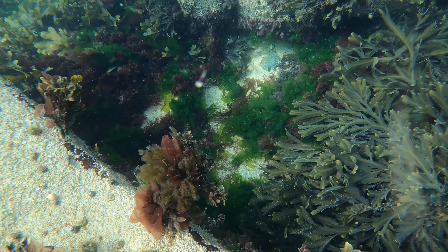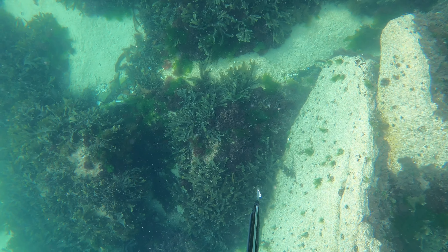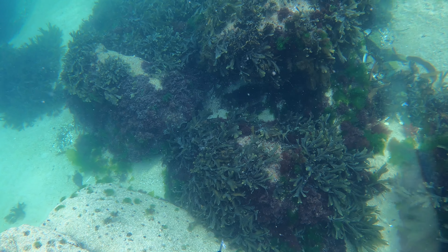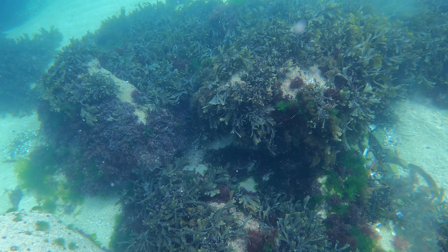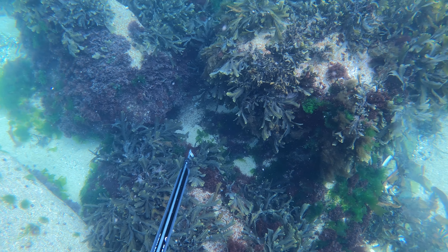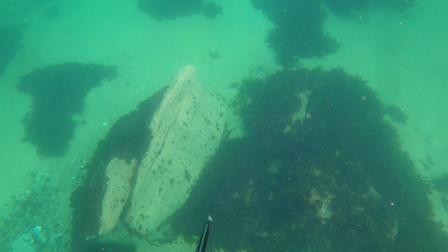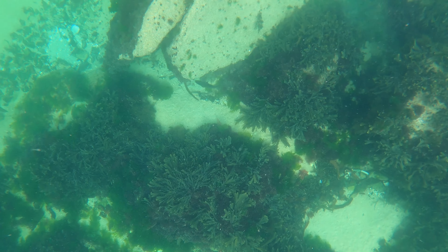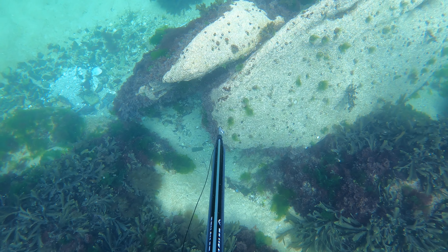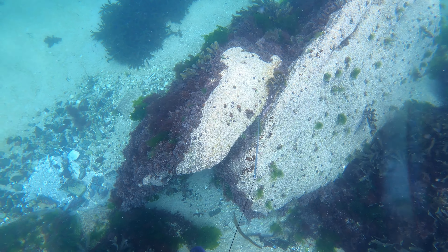Toujours rien dans les rochers — que des algues, du goéman, des petits gobies, des petites blénies. Et là, au bout d'une heure quarante de plongée, je vois un premier poisson vraiment de taille respectable. Je me dis : « Ça y est mon gars, t'as enfin trouvé The Spot. » C'est une vieille de taille relativement moyenne, cachée dans la faille. J'ajuste mon fusil, je la tire, et mon tir a été plutôt précis.